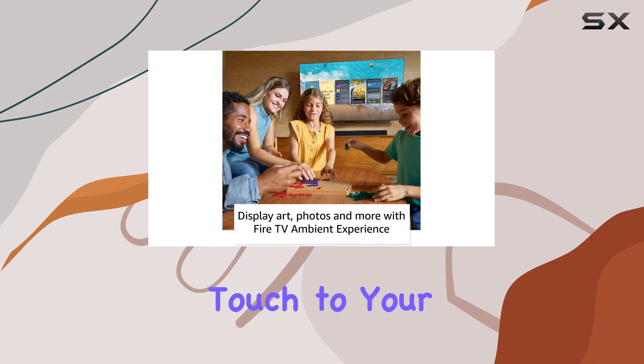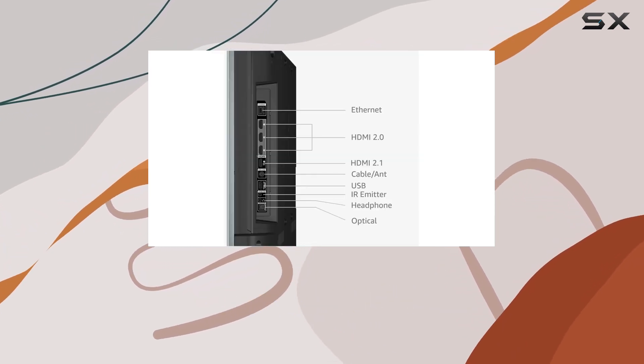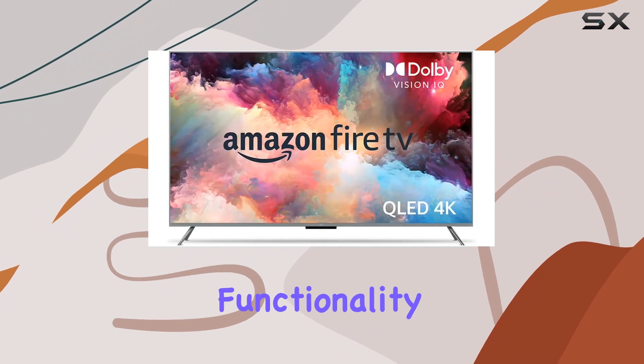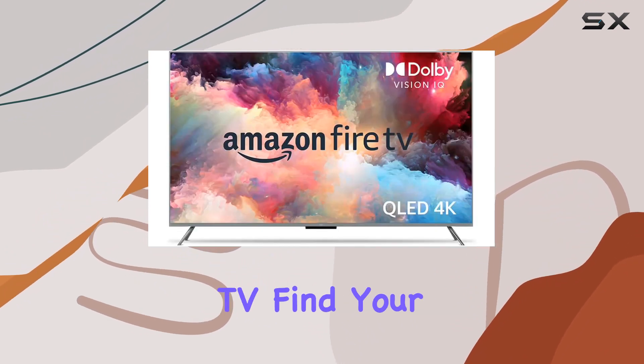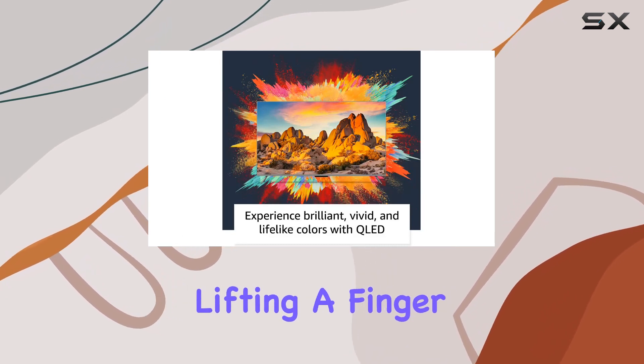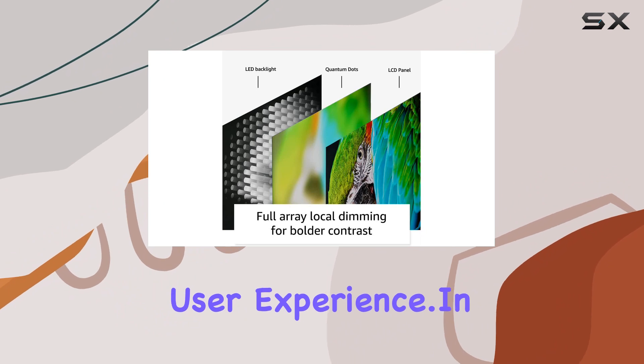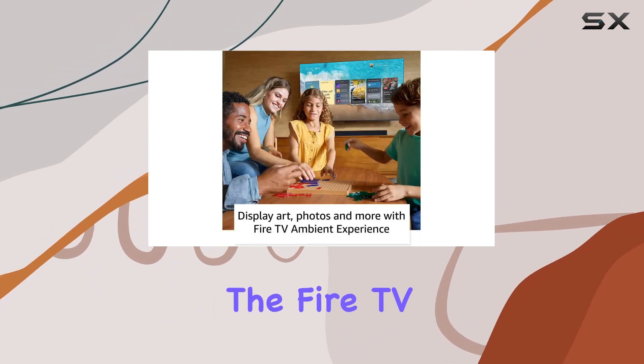Personal photos, helpful Alexa widgets, and more add a personalized touch to your living space. Navigating and controlling the TV is a breeze with built-in hands-free Alexa functionality — simply ask to turn on the TV, find your favorite content, and control playback without lifting a finger, for a seamless overall user experience.